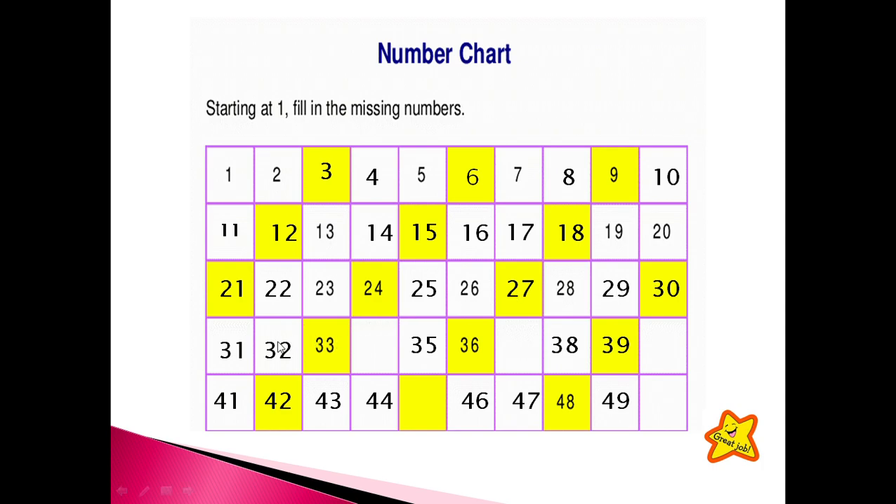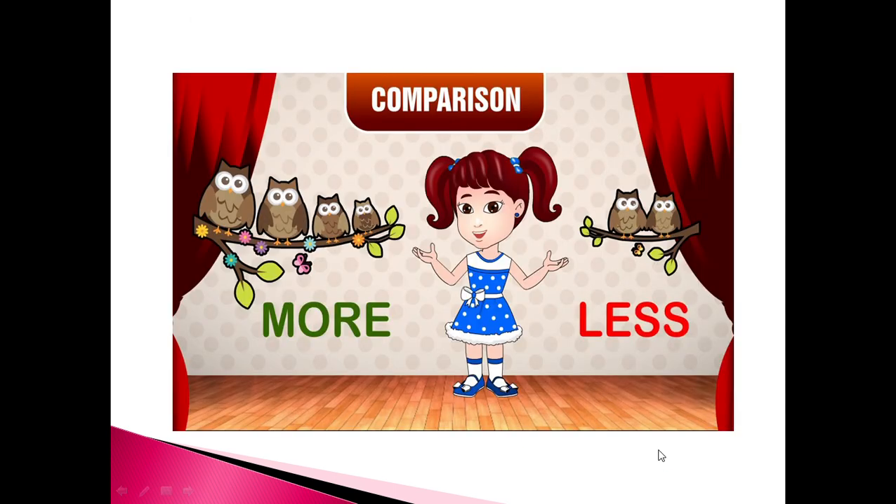Thirty. Well done. Thirty-one, thirty-two, thirty-three, thirty-four, thirty-five, thirty-six, thirty-seven, thirty-eight, thirty-nine. After thirty-nine, what number will come? Forty. Well done, you are great children. Now forty-one, forty-two, forty-three, forty-four. And next is — who will tell me? Forty-five, forty-six, forty-seven, forty-eight, forty-nine. And what will come here? Fifty. Good job, well done my dear.